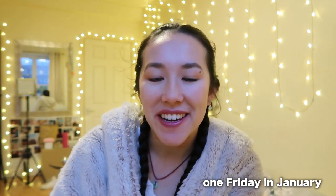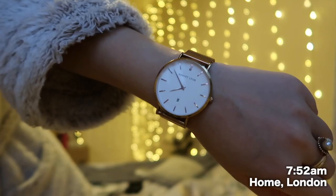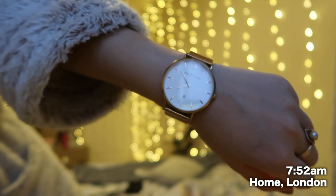Hi guys and welcome back for another video. Today I thought I'd do a little vlog and take you around so you can see what it's like on a normal Friday for me. It's currently 10 to 8 and I've got to leave at about 20 past because I've got a 9am tutorial, a 10am tutorial, and then another tutorial at 1pm. My 9am tutorial is corporate finance.